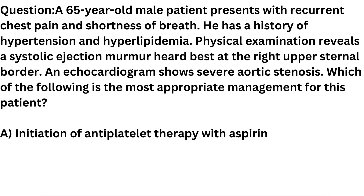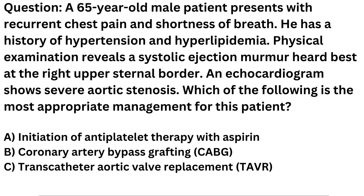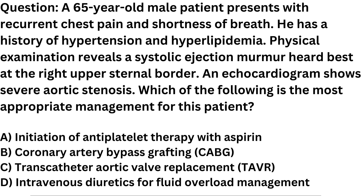A. Initiation of antiplatelet therapy with aspirin. B. Coronary artery bypass grafting (CABG). C. Transcatheter aortic valve replacement (TAVR). D. Intravenous diuretics for fluid overload management.